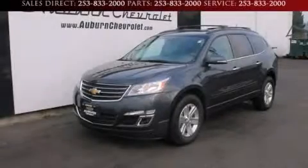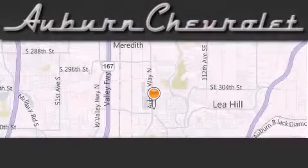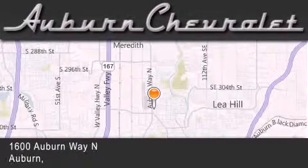Contact us today to arrange your test drive. Auburn Chevrolet is located at 1600 Auburn Way North in Auburn.